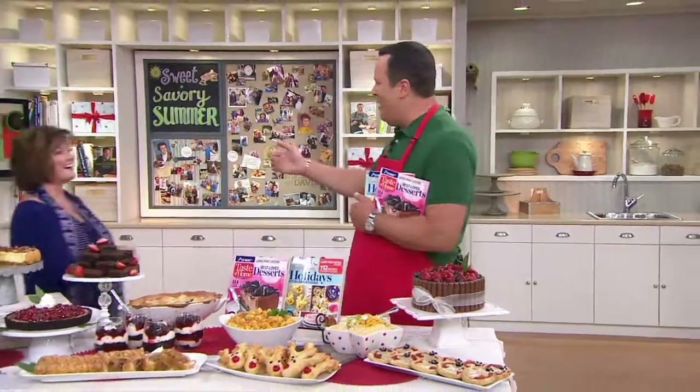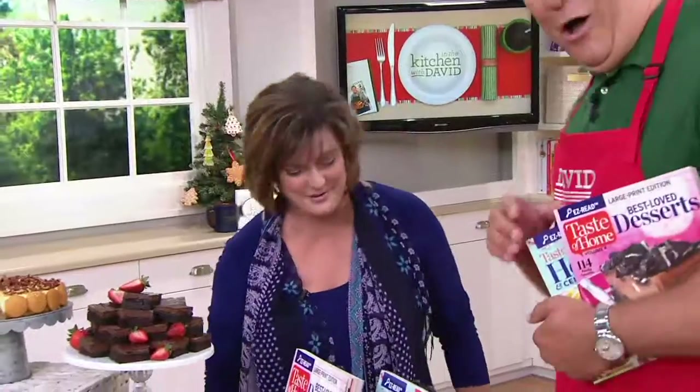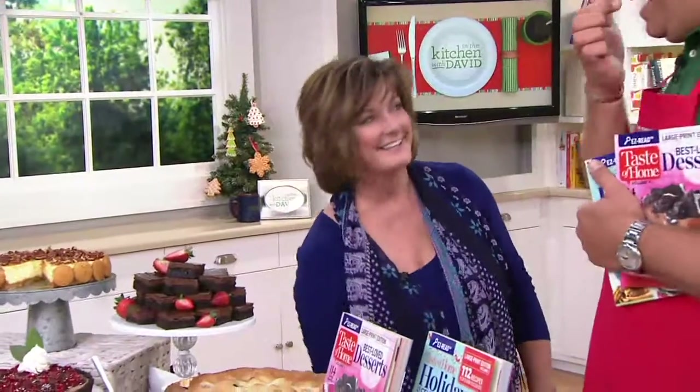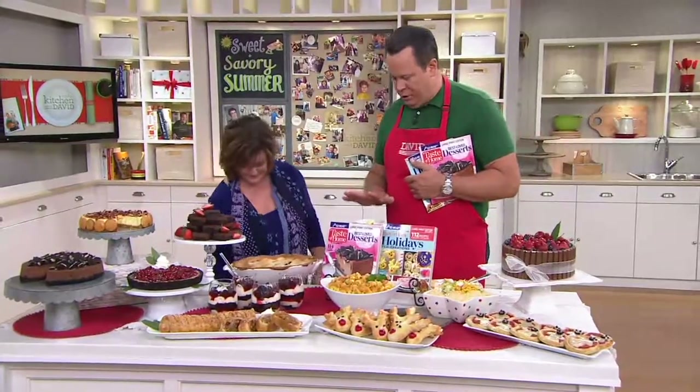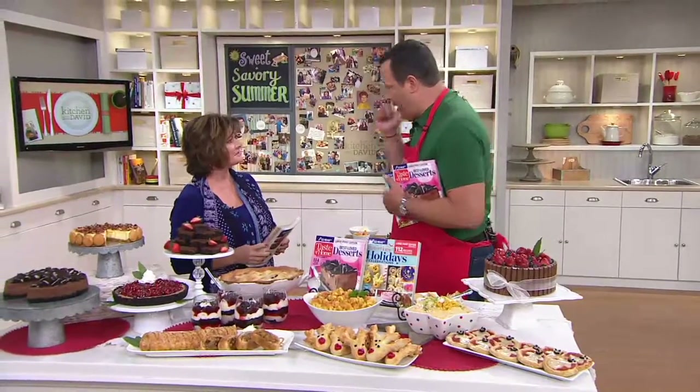The Editor in Chief of Taste of Home Magazine is here, Katherine Cassidy — welcome back. Always a pleasure to have you here on Christmas in July. This is an amazing collection of books, and our first set of large print books flew out of here before we even realized they were sold out.